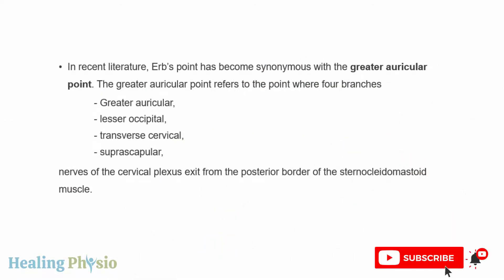In recent literature, Erb's point has become synonymous with the greater auricular point. The greater auricular point refers to the point where four branches of the cervical plexus — the greater auricular, lesser occipital, transverse cervical, and suprascapular nerves — exit from the posterior border of the sternocleidomastoid muscle.